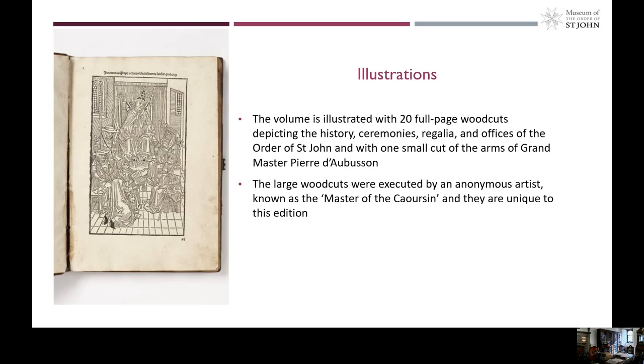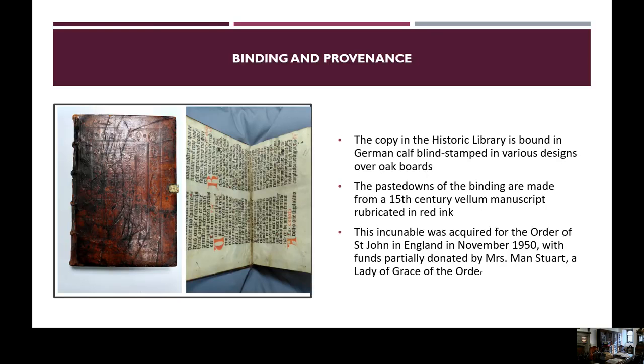The volume is beautifully illustrated with 20 full-page woodcuts depicting the history, ceremonies, regalia and offices of the Order of Saint John, and there is also one small cut of the arms of Grand Master Pierre de Boussaint. The large woodcuts were executed by an anonymous artist known as the Master of the Kaosan, and they are unique to this edition. The copy in the historic library has been bound in German calf, blind-stamped in various designs over oak boards. The pastedowns of the binding are made from a 15th century vellum manuscript which has been rubricated in red ink.